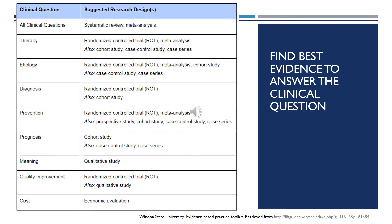This is on a LibGuide, and this handout has been available for you. It talks about the type of clinical question that you might be interested in answering, as well as the suggested research design. For example, if I'm looking for a therapy clinical question, then I might want to look for a randomized control trial, a meta-analysis, or potentially a cohort study, case control, or case series.